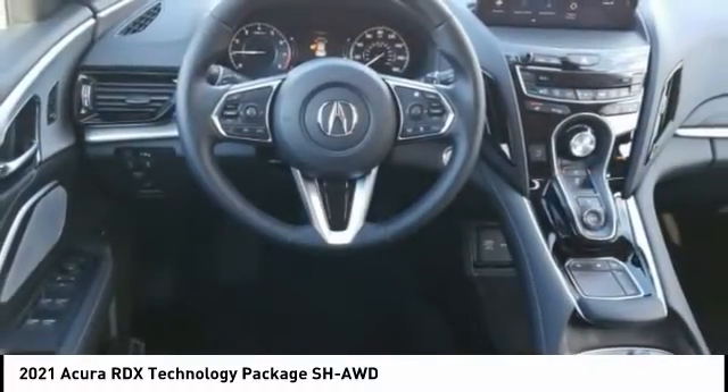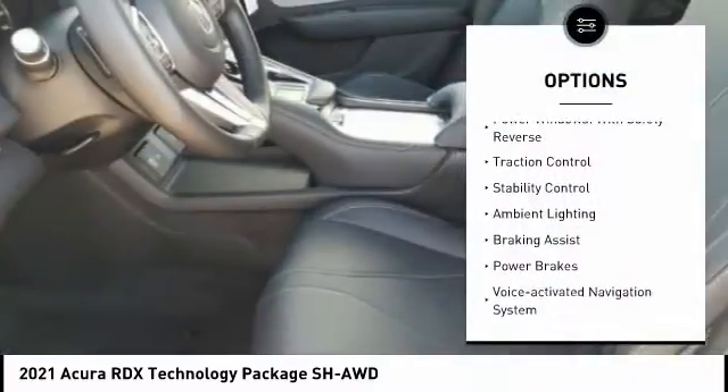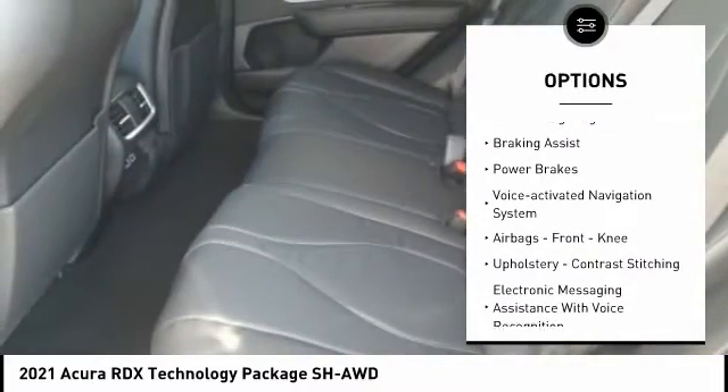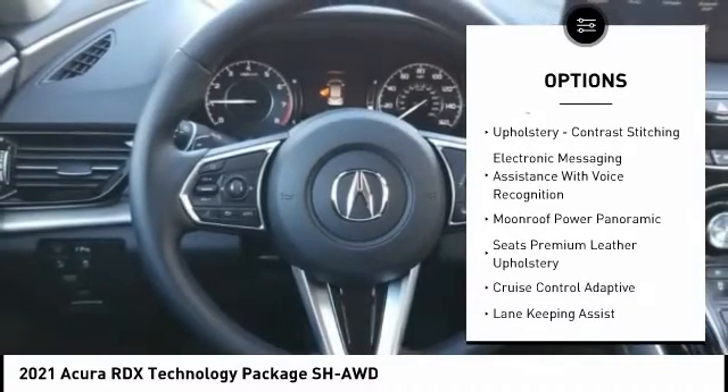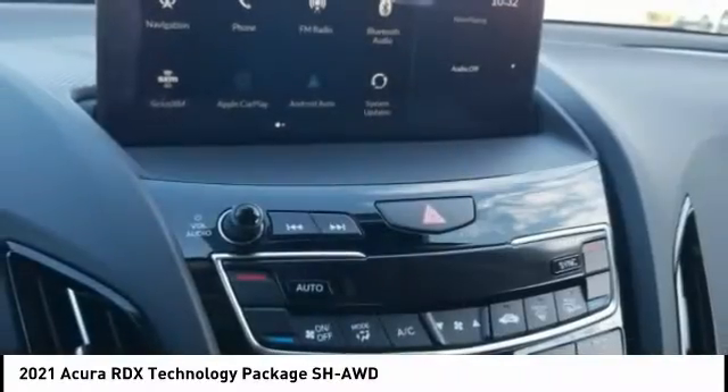Here are some of this vehicle's great options: power windows with safety reverse, traction control, stability control, ambient lighting, braking assist, power brakes, and a voice activated navigation system.